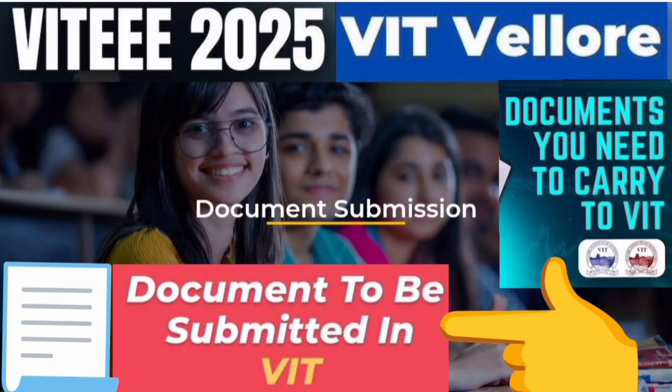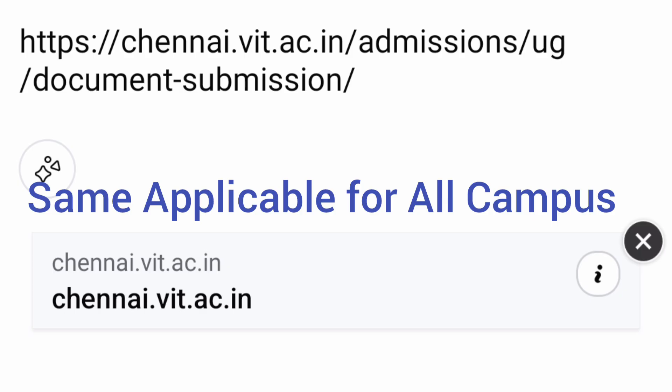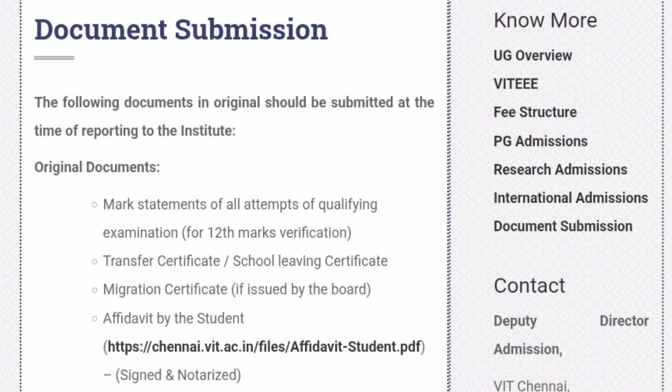This is about VT2024 and is applicable for all the campuses of VIT. We will cover the documents which you need to carry during the physical reporting or joining the college. All the details are taken from the VIT Chennai website but are applicable to all campuses. Now let us see the documents required to be submitted, starting with the original documents.